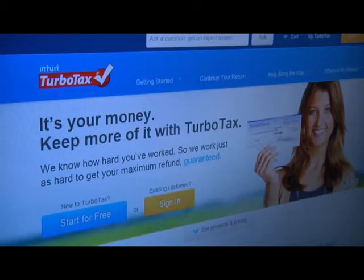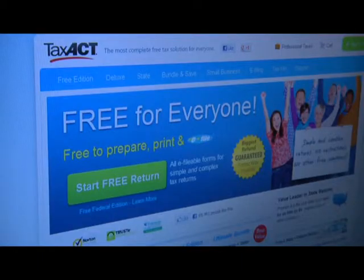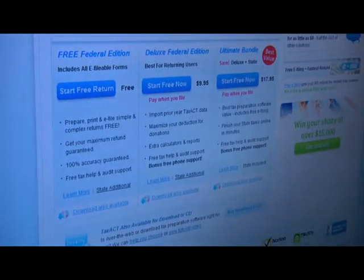In January, very early January, Congress reenacted a number of changes to the tax code. And the software companies — of which there are about 20 or 25 national companies that market income tax preparation software — are literally scrambling to make the changes, test them, and then through different methods, either online or even the mailing of disks, they're attempting to update the software for clients who purchased their product. And it's a real challenge, all in a very short period of time.